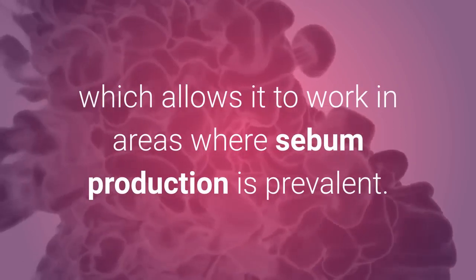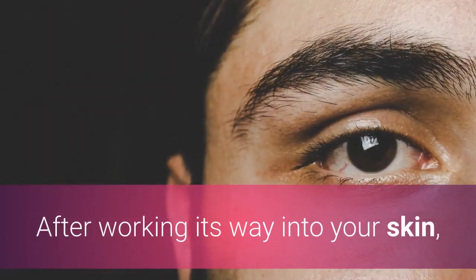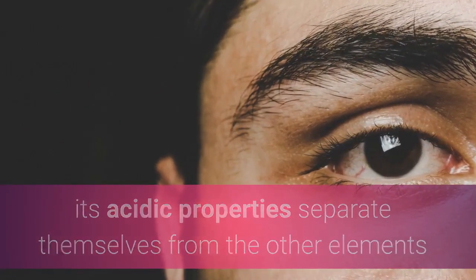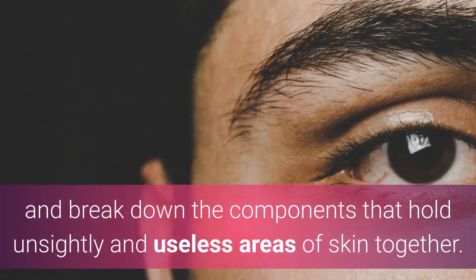After working its way into your skin, its acidic properties separate themselves from the other elements and break down the components that hold unsightly and useless areas of skin together.